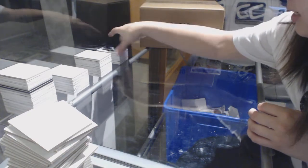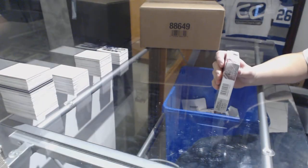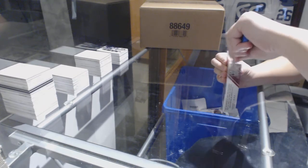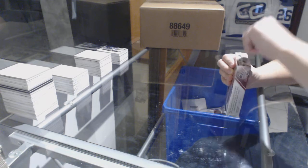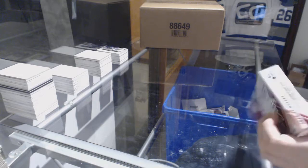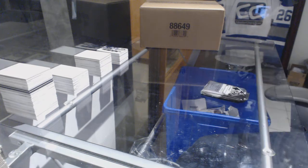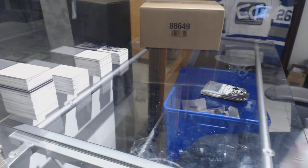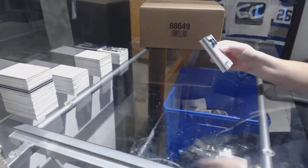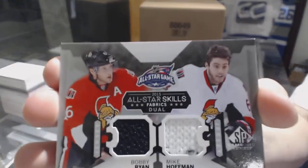Make sure I didn't forget any randoms in there. Alright, last box — mojo. Where's the big hit? I have no idea. We've got a dual jersey for the Senators of Bobby Ryan and Mike Hoffman.